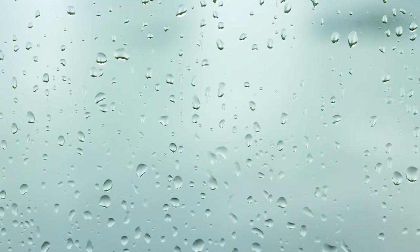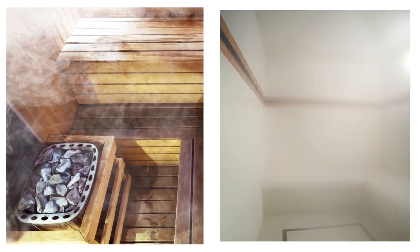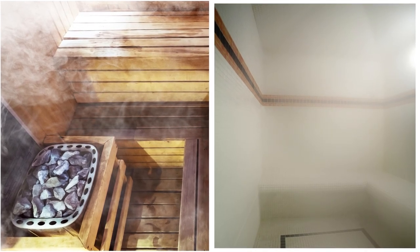Humidity: A sauna will use completely dry heat, whereas a steam room will use wet heat from steam.